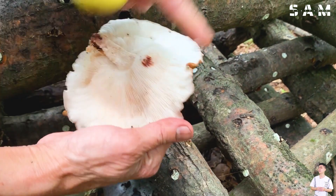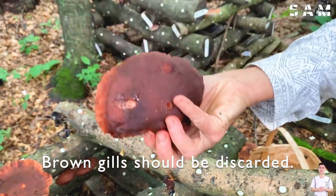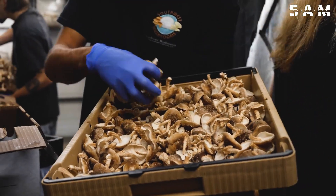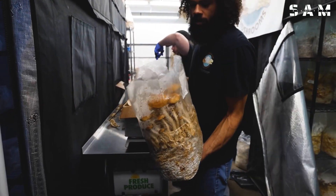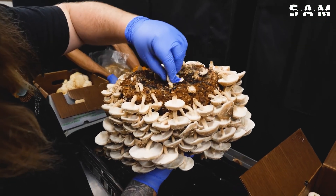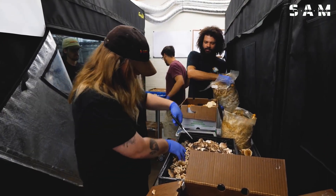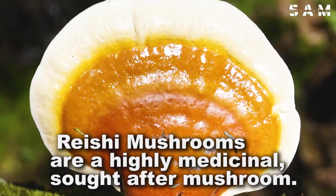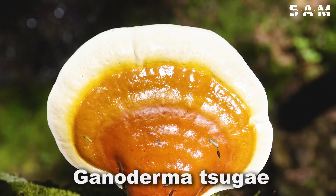Shiitake mushrooms are prized for their rich flavour and high nutritional value, making them a valuable specialty, particularly when exported as dried mushrooms. Renowned in traditional medicine, they have a unique cultivation and harvesting process.